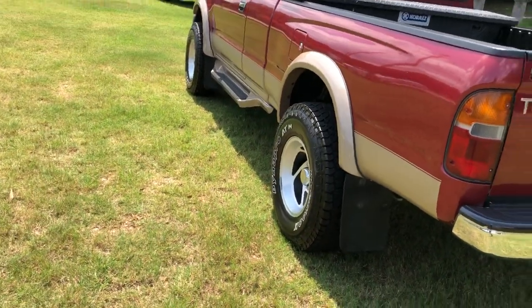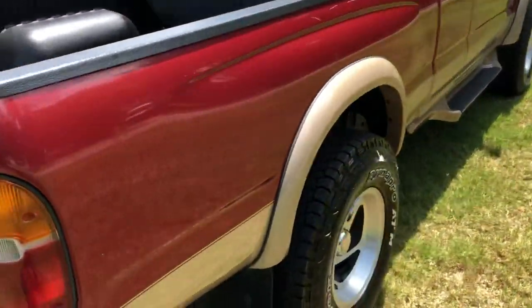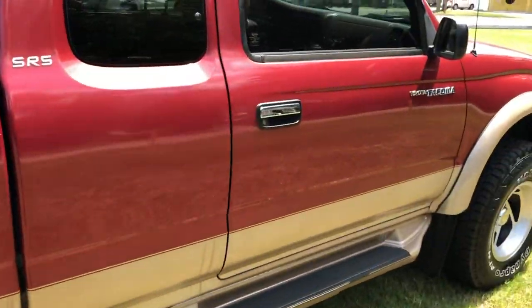Brand new Hankook wheels. Well kept, beautiful truck.